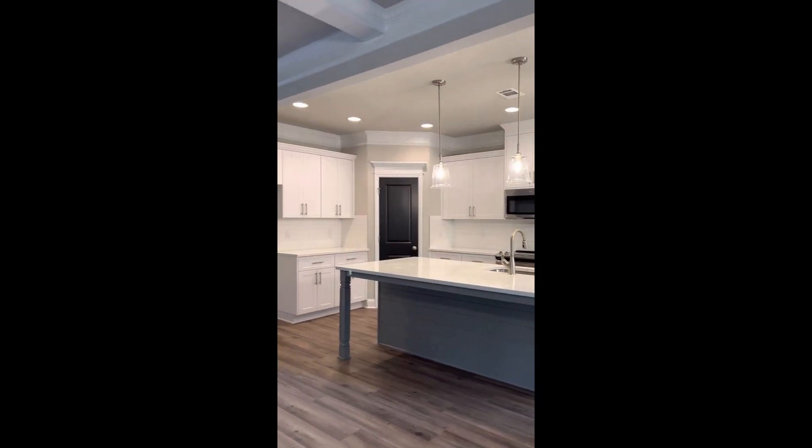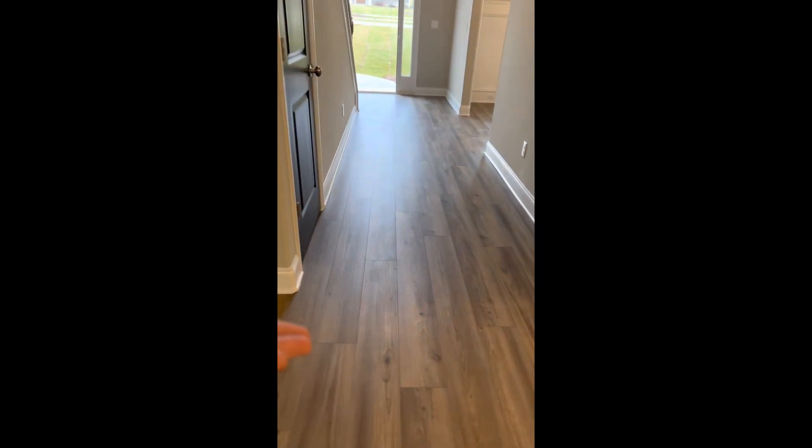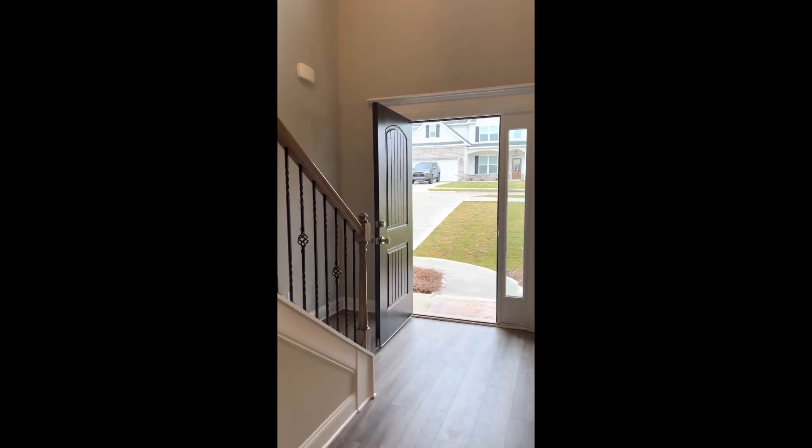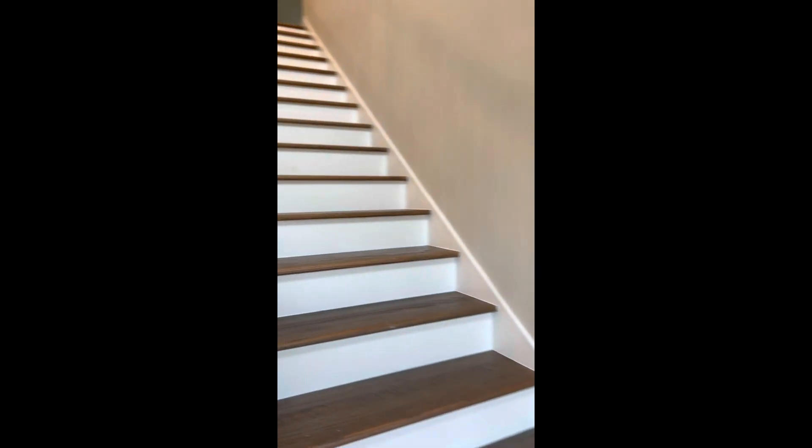You have wood shelving, gorgeous trim — the home looks phenomenal — and upgraded flooring downstairs in that fifth bedroom. Let's go ahead and head upstairs so you can see what gloriousness awaits us up there.